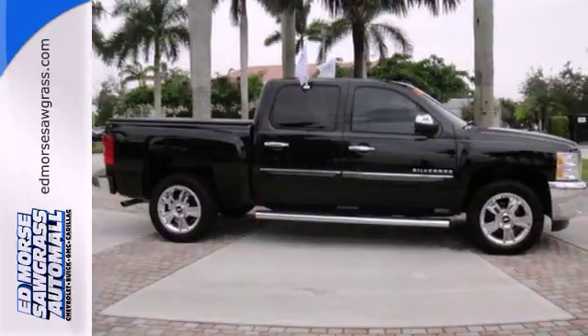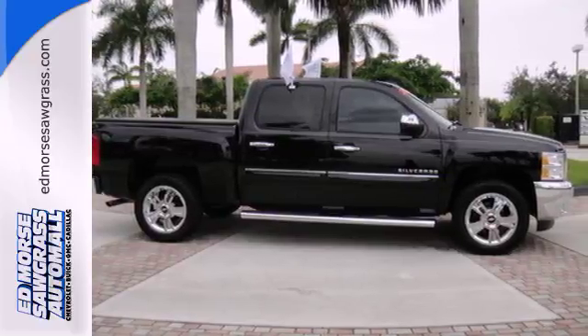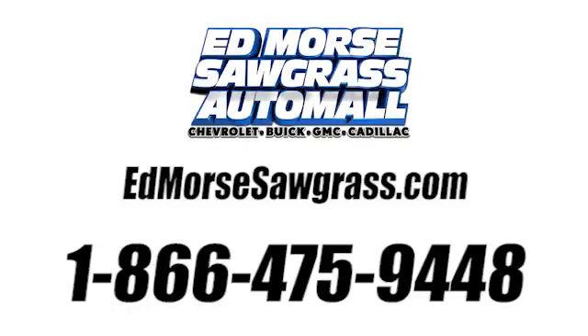Feel tough in this truck? See for yourself today. Call us today at 1-866-475-9448. For value and for service, it's Edmars.